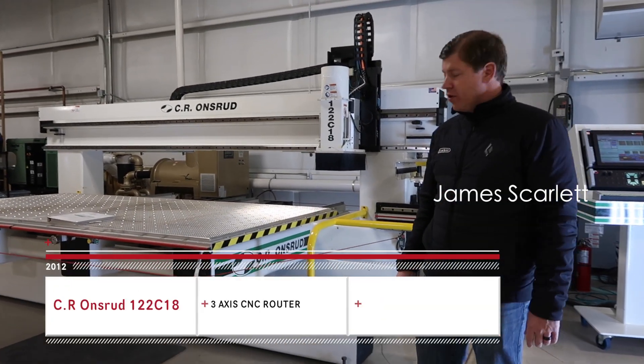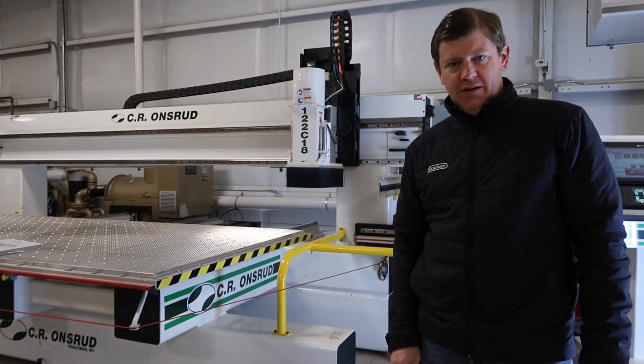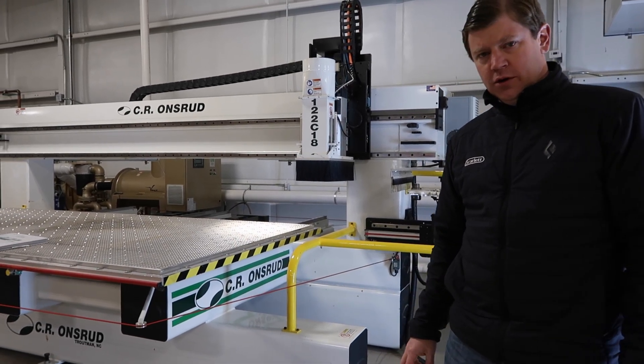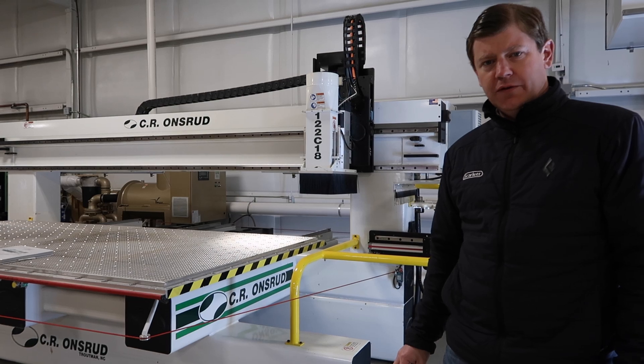Good morning. I'm James Scarlett. We also have this 122C available for sale. This one is a little bit newer — it just came in two months ago.